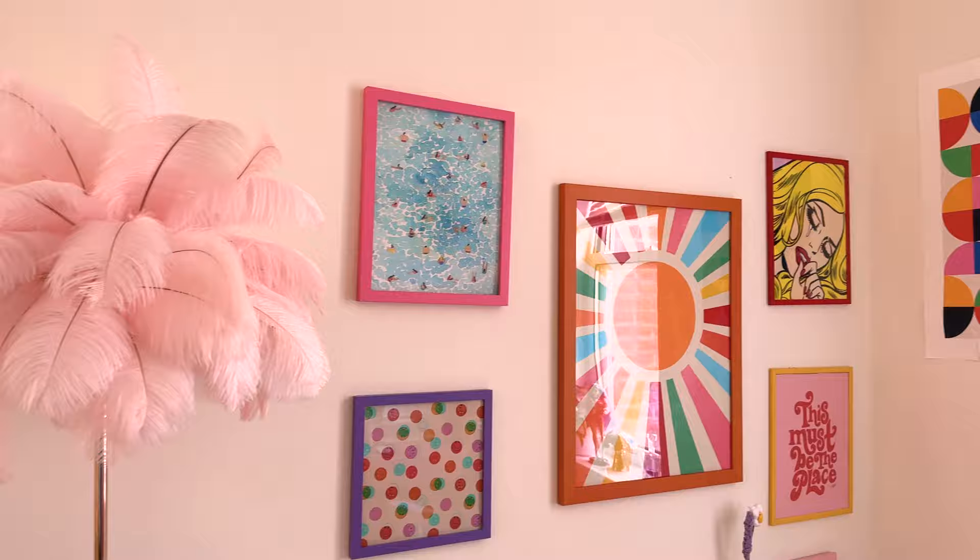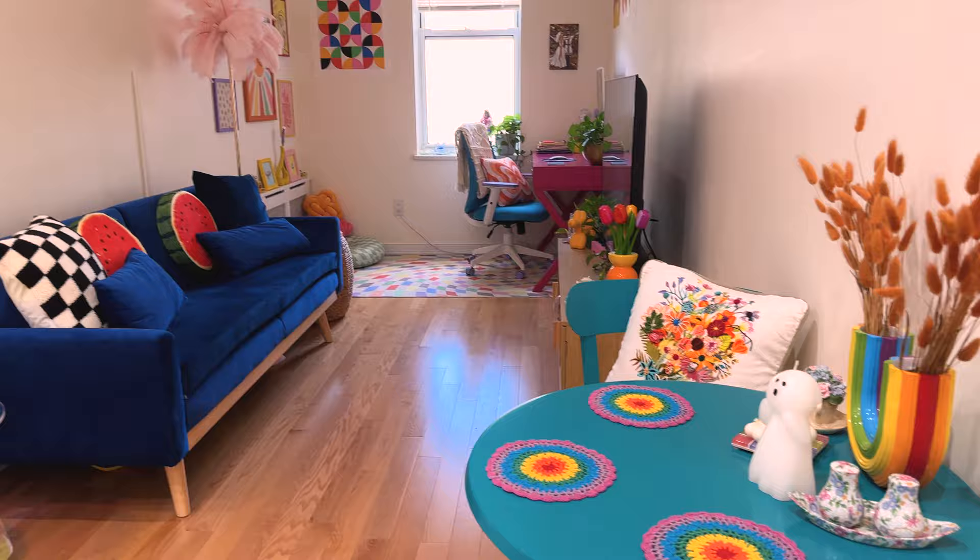Oh, hello! Fancy seeing you here. If you don't know me, I'm Katya, and this is my first apartment as a 23-year-old living in New York City.